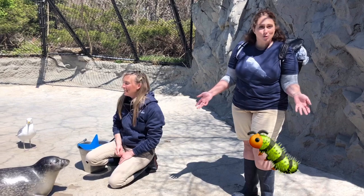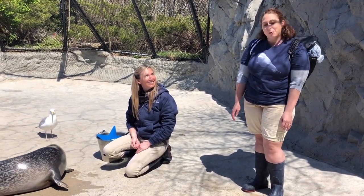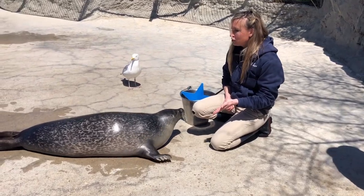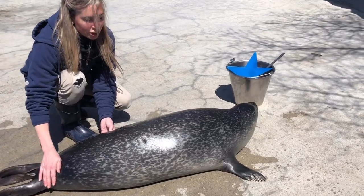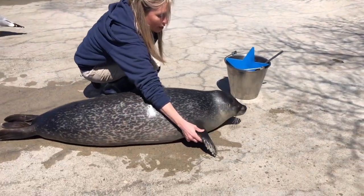That's right, they just kind of scooch around on land like a little caterpillar. They don't have legs so they can't really run or walk. Jessie, can you talk a little bit more about how Pearl moves on land? Absolutely. So harbor seals like Pearl, she actually has this fixed hip bone right here. So when she moves on land she actually flops around her belly like a little caterpillar, and her little flippers here help her to do that.